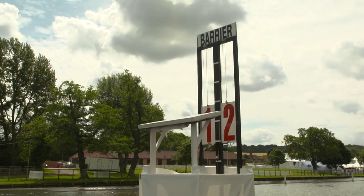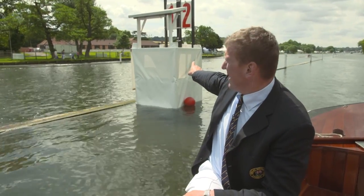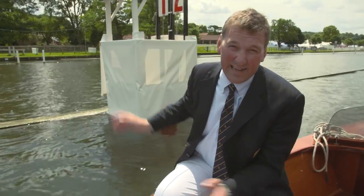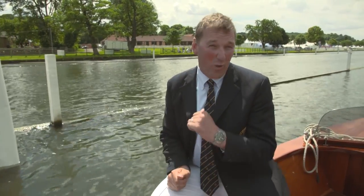This is the Barrier. It's the first timing point on the course and the first landmark that the commentators are going to talk about. The Barrier is operated from this signal box out in the river, and it draws a timing line across to those grey posts on the towpath where there's still a cattle grid — that is the literal barrier. For the crews concerned, it's the first chance to look across to the other boat and decide: are we fast or are they? And if they're the faster ones, what are you going to do about it?